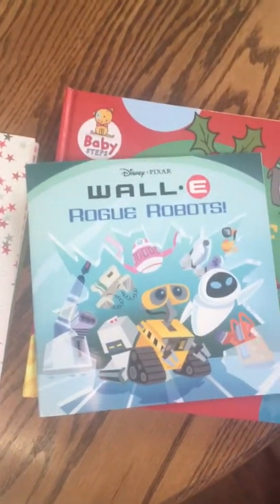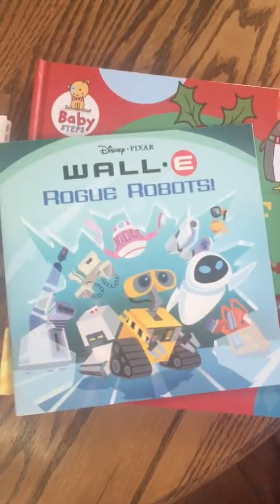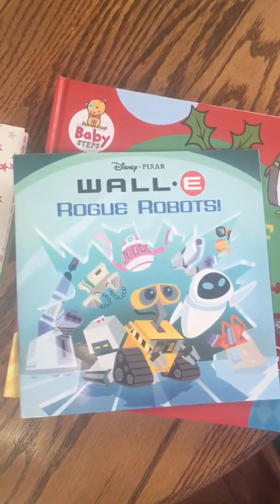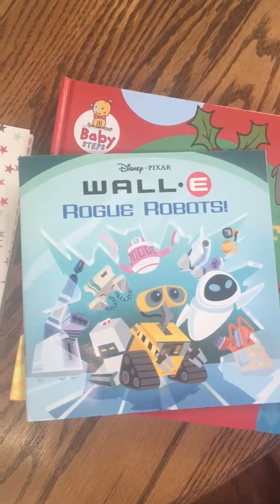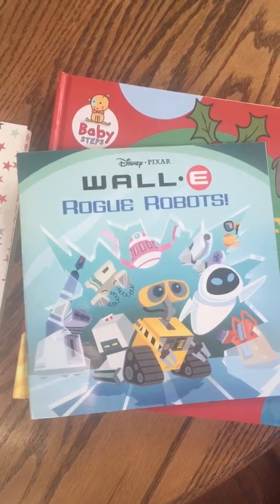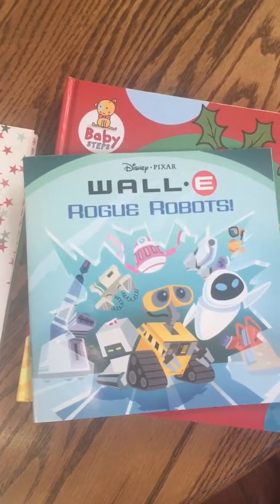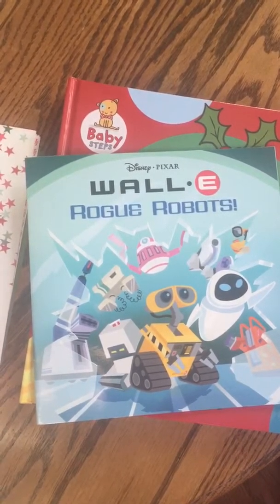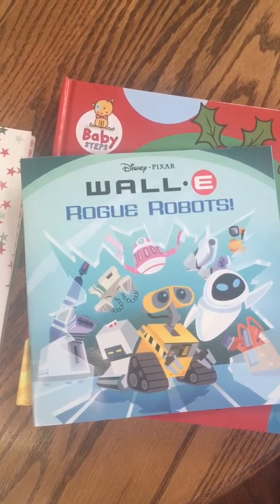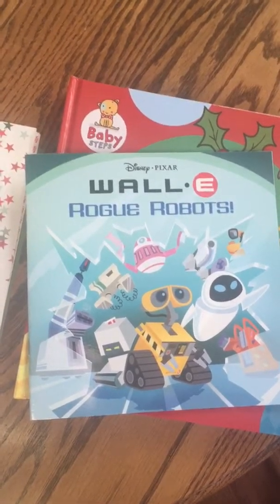It's called Dollar District, and today when I went in there I was really bummed to see on their Facebook page that they are actually going out of business. So they are starting to clear out their stock, and today everything was 20% off.